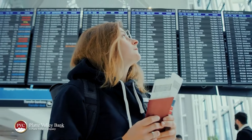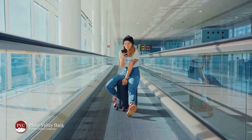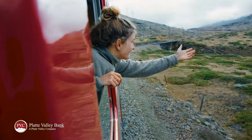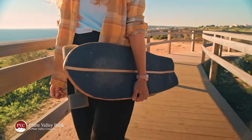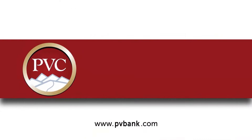Tired of feeling stuck? Not sure if you are on the right track? Platte Valley Bank can help keep your finances moving forward with checking account options to fit your lifestyle and an online account tool to make finding the right account easy. Control your financial future with helpful budgeting tools and automatic savings plans. Now is the time to enjoy the ride with Platte Valley Bank — you belong here.